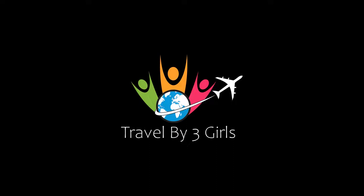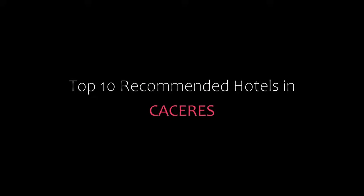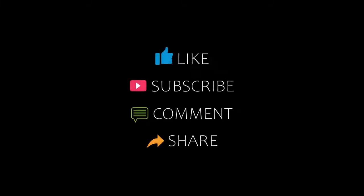Hello guys, welcome back to our YouTube channel and now you are watching new videos of top recommended hotels. Please subscribe to my channel and don't forget to like, share and comment. Let's start the video.